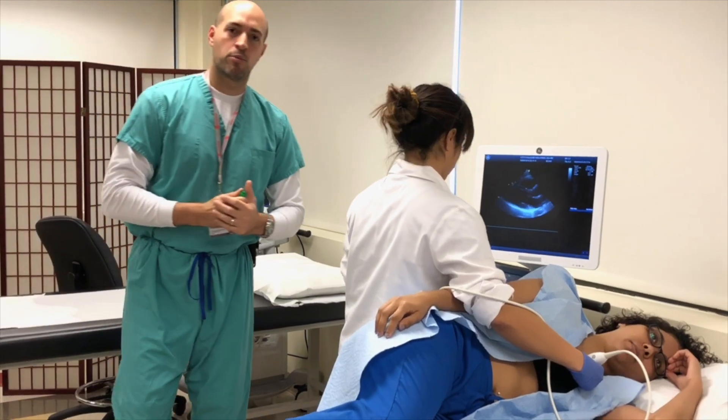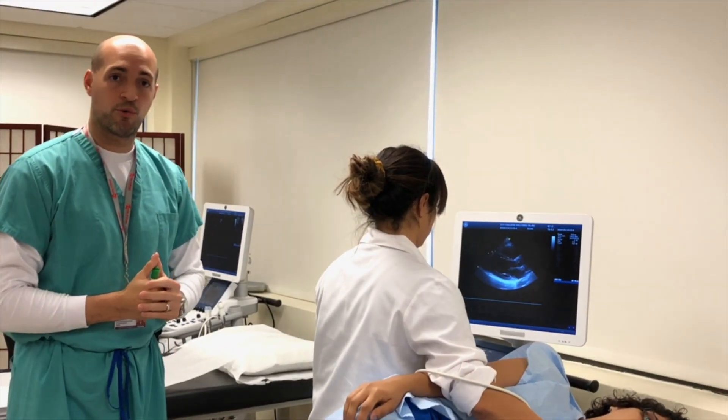Alright everybody, my name is Mark. I'm the program director for the cardiovascular sonography program.